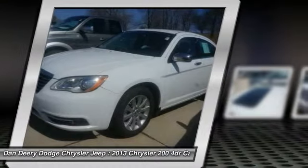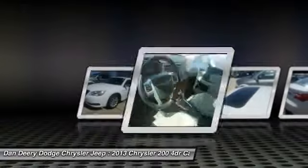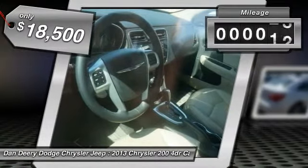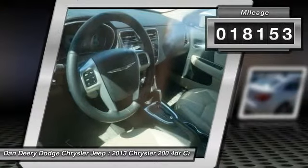This 200 model for Chrysler takes an aggressive step into a competitive market and is priced below $20,000. This vehicle has less than 20,000 miles.